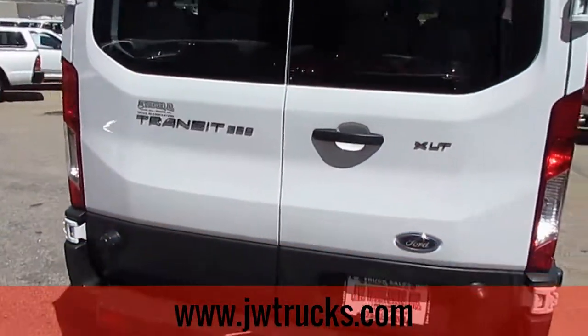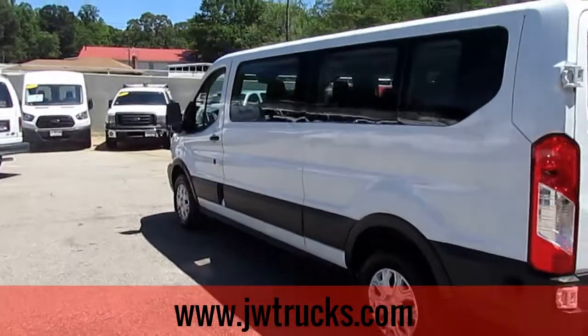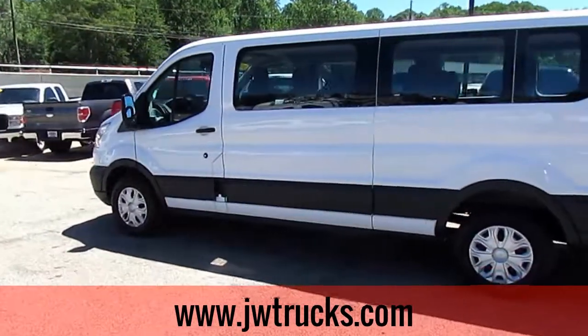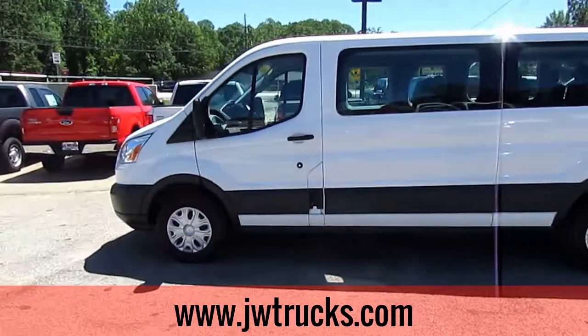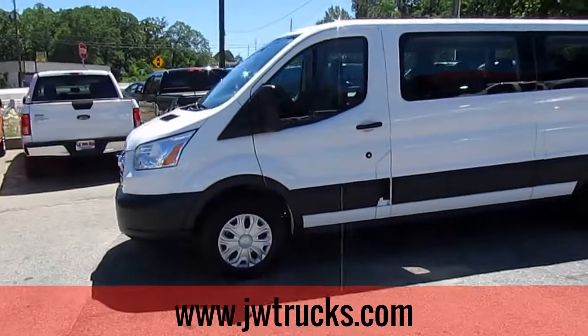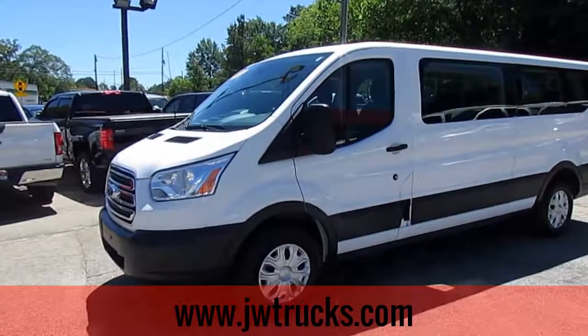Come check us out at 5000 Nelson Brogdon Boulevard in Sugar Hill, Georgia. And don't forget that we're moving to our new location in Oakwood, Georgia. Go to our website at jwtrucks.com for more information, or give us a call at 678-714-0008. Keep an eye out for the new JW Truck App, coming into the App Store soon. No matter how you find us, please get down here for great trucks and great vans at a great price.